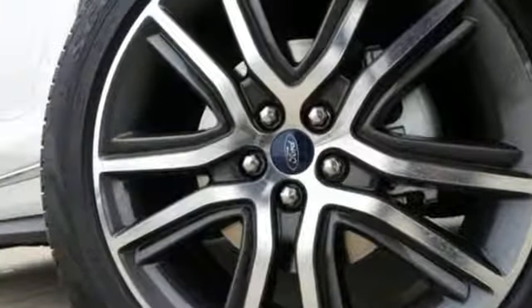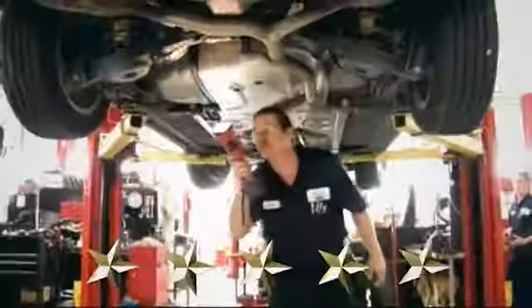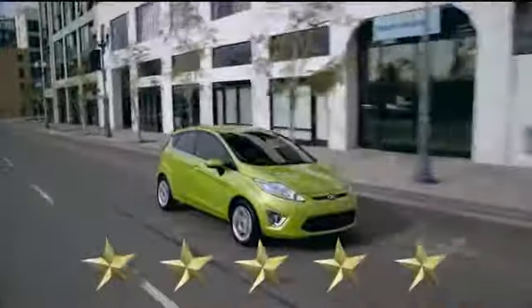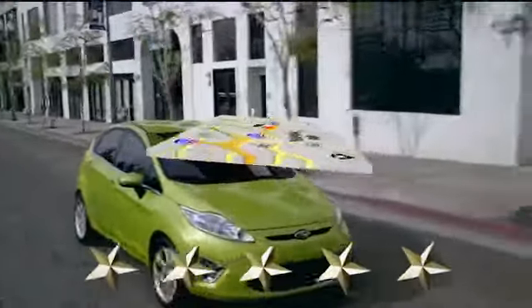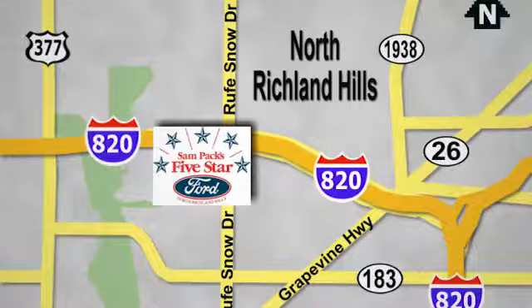Stop in for a test drive and make it yours today at Sampax 5 Star Ford. Every vehicle we sell is thoroughly inspected before you buy. Come see us today. We're conveniently located on the Northeast Loop 820 at Ruth Snow Drive in North Richland Hills.